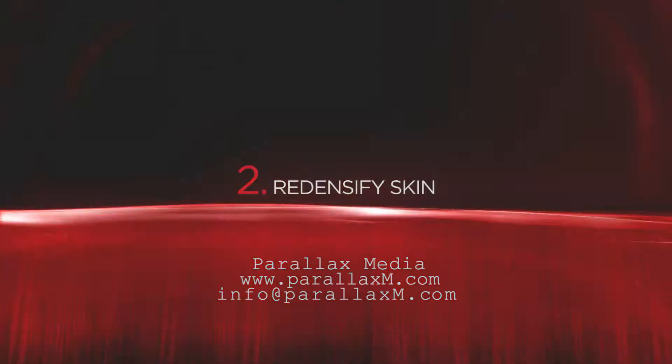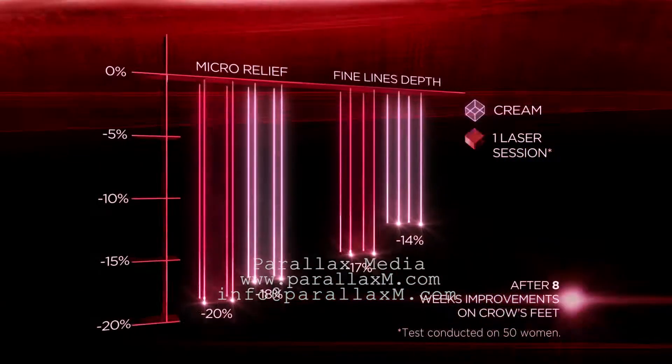2, redensify skin. 3, reshape facial contours. So powerful when tested against a laser, results are amazing.